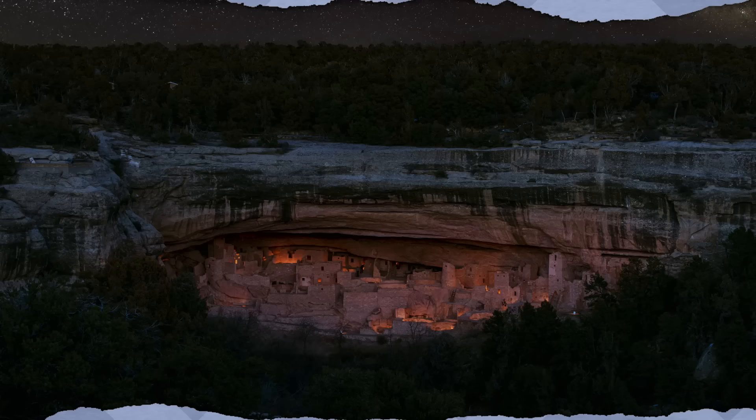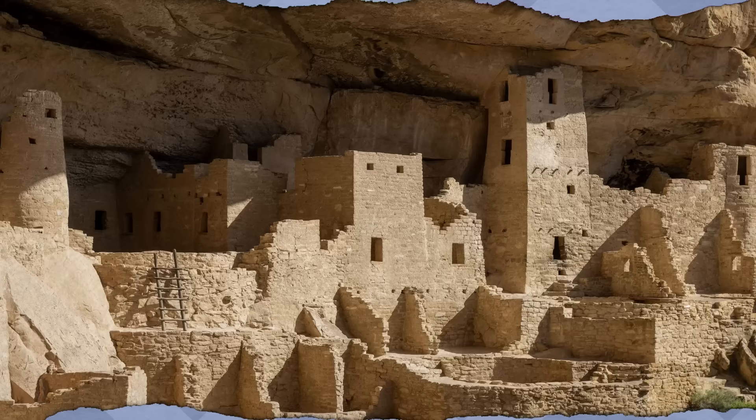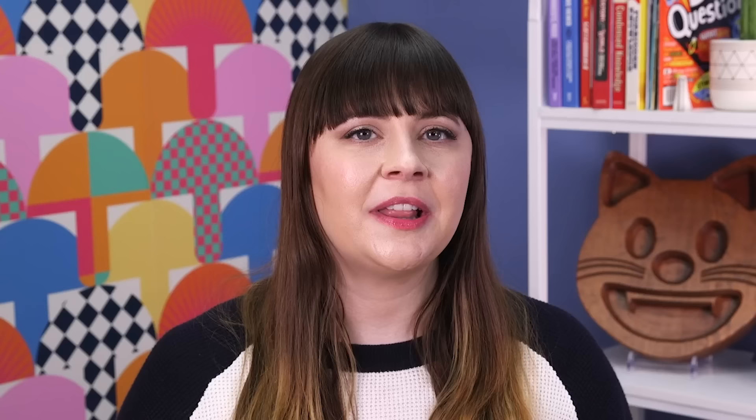Mesa Verde National Park in Montezuma County, Colorado isn't just a national park—it's also the largest archaeological preserve in the country, home to nearly 5,000 archaeological sites. Around 600 of those are cliff dwellings. The biggest by far is Cliff Palace, discovered and named by a couple of ranchers in the late 19th century. Some 100 people once lived in its 150 rooms. There are visitor tours through the palace, but no, you can't book it for your bachelorette trip.